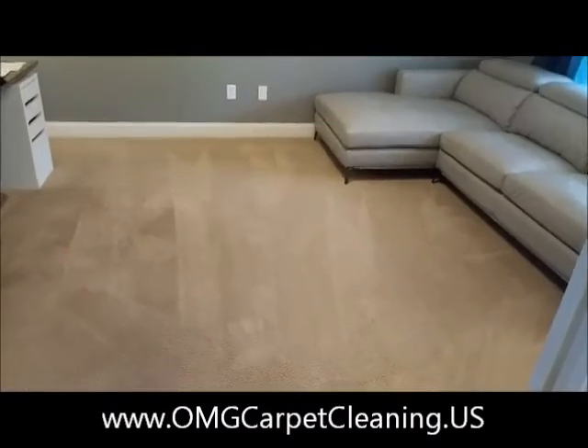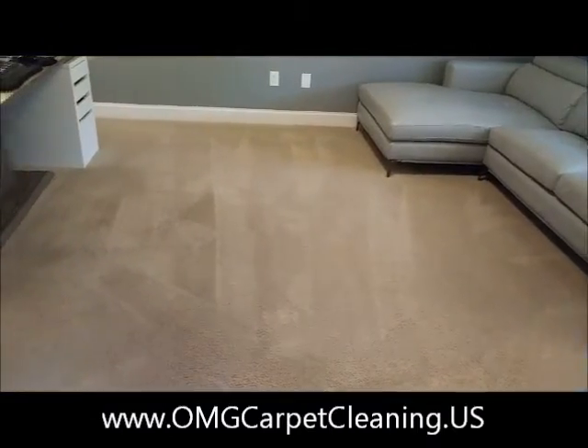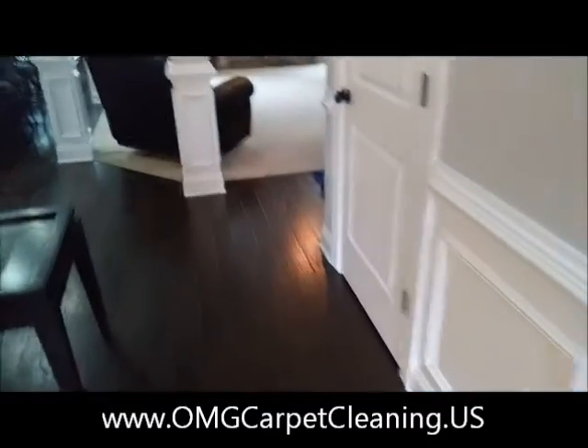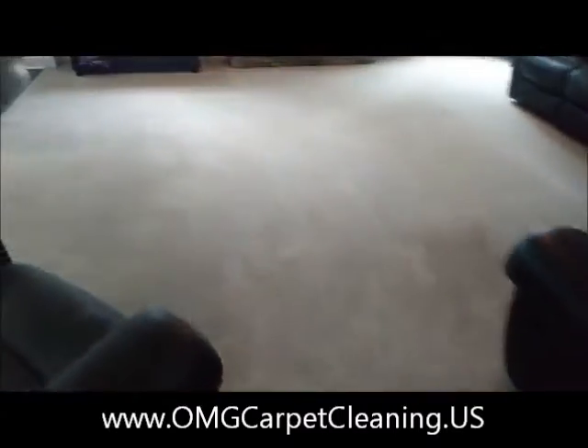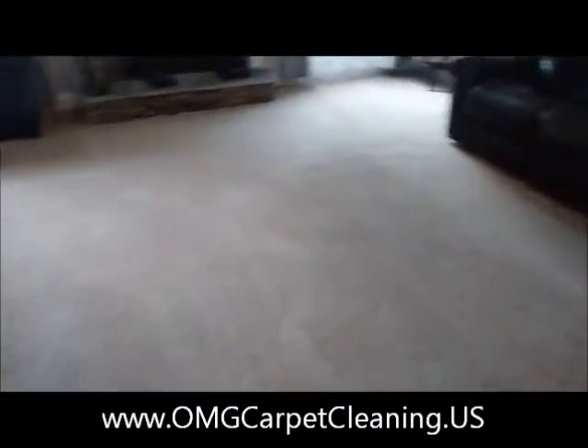Here in the second half of the video we have finished everything up with pre-spraying, the machine, and then of course vacuuming. This job took us about an hour and a half today.